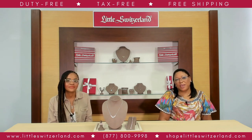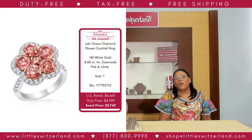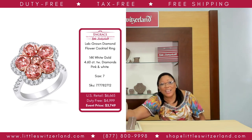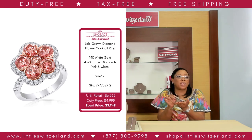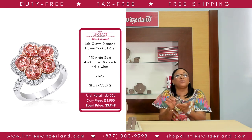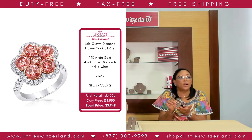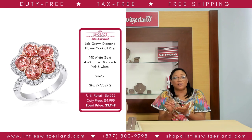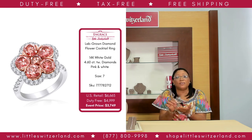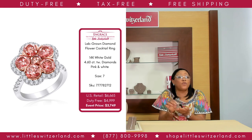One look at the delicate pink and white hues and the drizzle of dazzling diamonds is enough to make you want to wear this gorgeous InGrace 14-karat white gold and diamond floral cocktail ring. The 4.6 total carat weight of diamonds on this ring is sure to occupy a special place in your heart for years to come. InGrace diamonds are exclusively lab-grown and are highly sought after for their exceptional brilliance and unique design. With a US retail price of $6,665, our event price is $3,749 — a savings of $2,916, that is 44% off US retail.